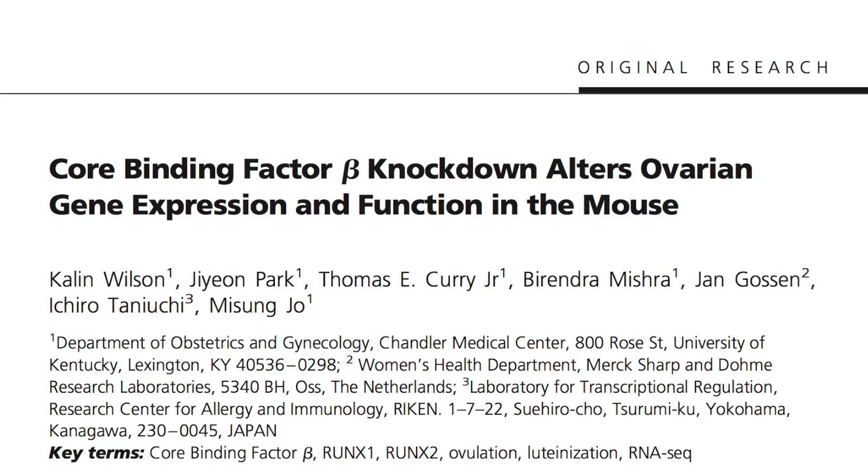The topic of this paper is core binding factors in the mouse ovary. Core binding factors are a family of nuclear transcription factors, which are composed of two subunits: one of three RUNX subunits — either RUNX1, RUNX2, or RUNX3 — which are the DNA binding subunits, and an invariable beta subunit known as core binding factor beta.